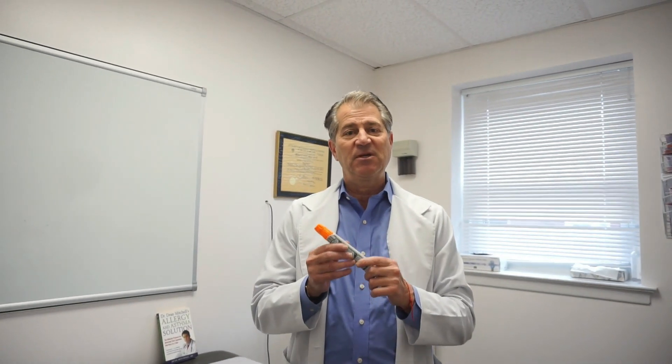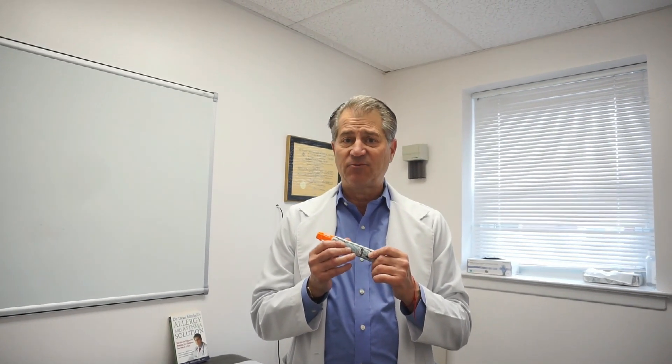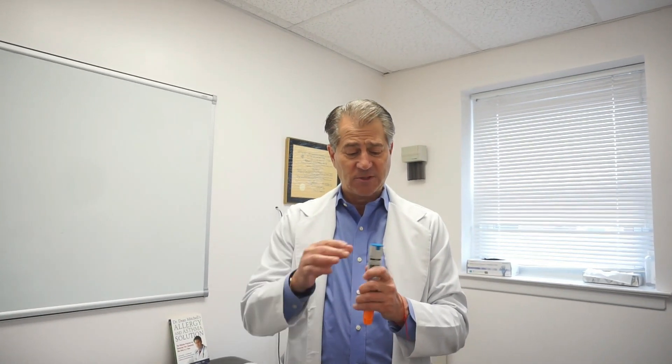Many of you are probably aware that the EpiPen has been around forever, and it delivers adrenaline to the patient to save their life when they're having a severe reaction to a food or to an insect sting. The way the EpiPen works is that you activate it by taking off the bottom part and then injecting it into the thigh. While this is very effective, it has a lot of negatives.